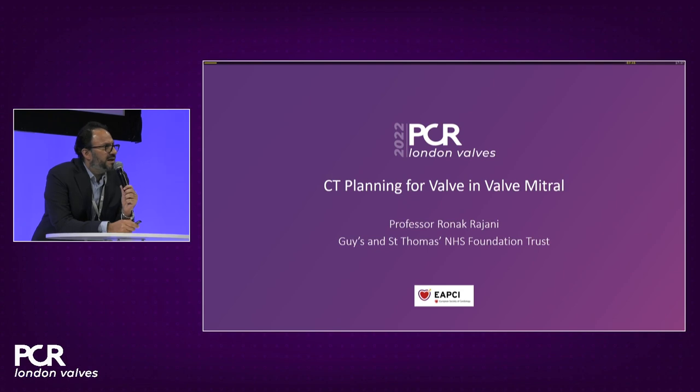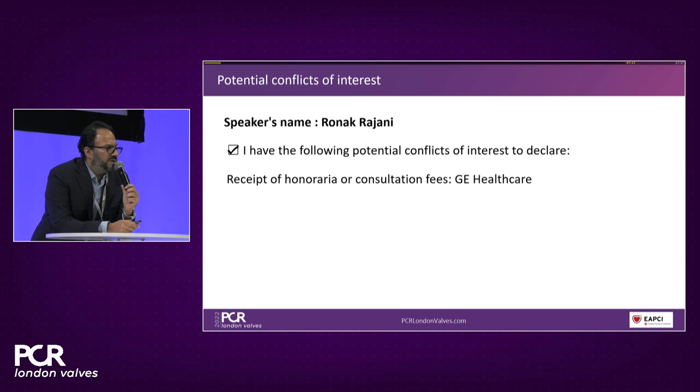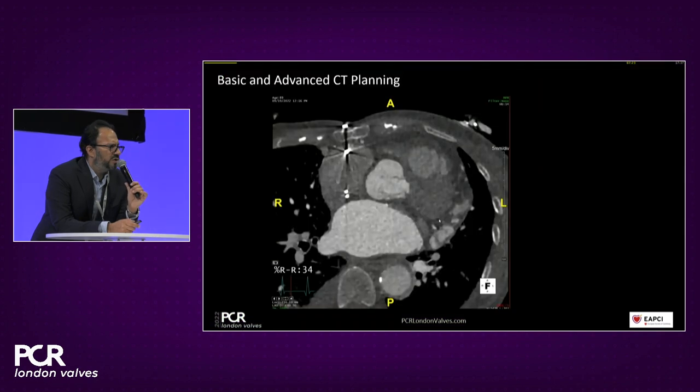Thanks, Nick and Nico. This is a fascinating case of a patient who has had two prior surgical mitral valve replacements. The question posed to me — without knowing clinical details beforehand — is whether this patient is suitable for a valve-in-valve mitral procedure. I'll take you through a standard CT read and then provide thoughts from reviewing the CT data set, followed by an advanced CT analysis to determine suitability.